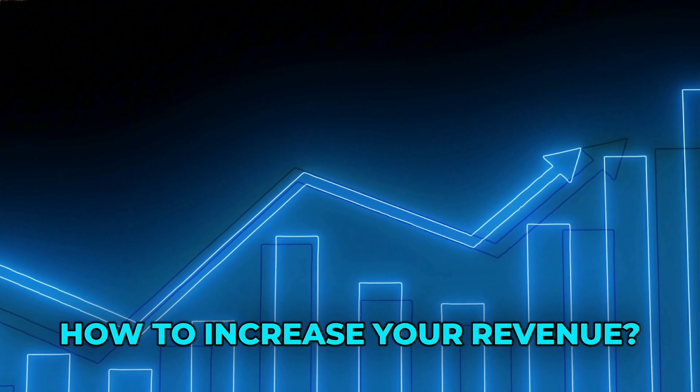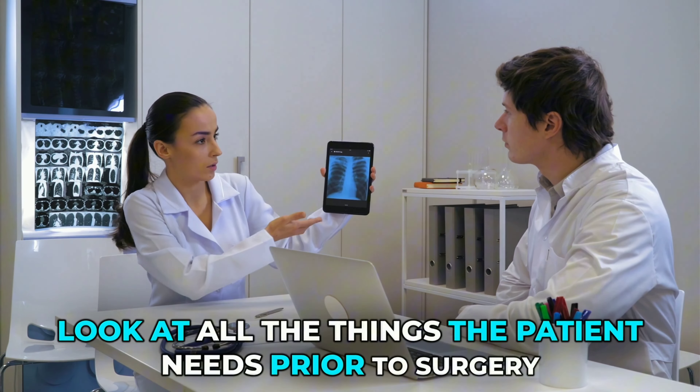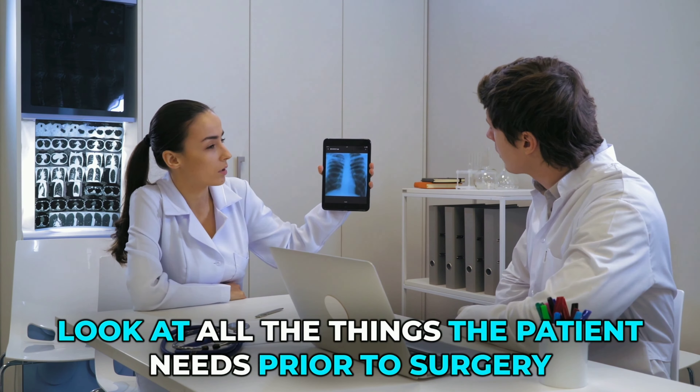Let's start with how to increase your revenue without seeing more patients. I'm a big promoter of working smarter, not harder. Of course, seeing more patients is going to get you more revenue. But what I like to teach is what else can you offer your patients to help them with their goals? What else can you offer your patients to keep them in your office instead of going to another place? Make a list of the top procedures or surgeries that you do, or whatever's making you the most money if you're in family practice.